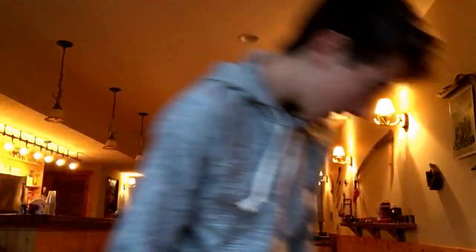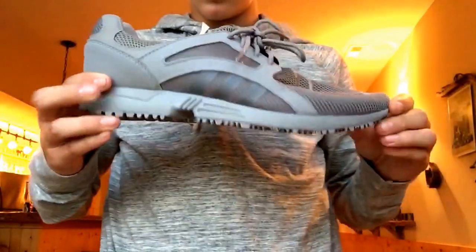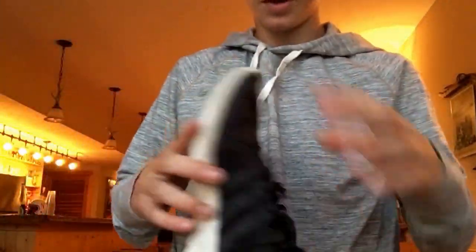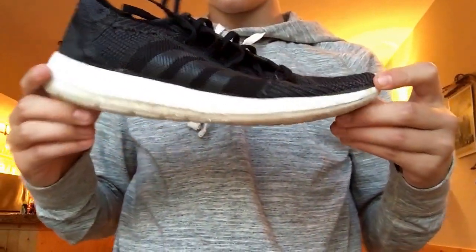Nothing fancy — a Racer Light, kind of like a ZX Flux but like a running one. There's that all-gray one, and then this was my very first shoe I got there. It was free actually, so it's an Element, a Fine Tricot.